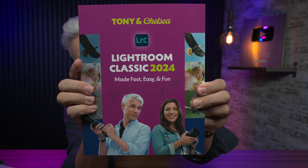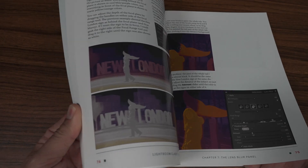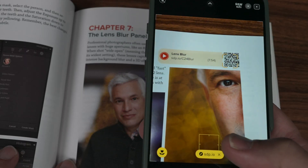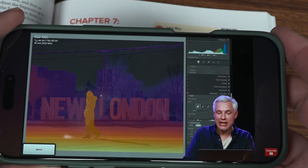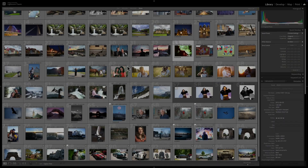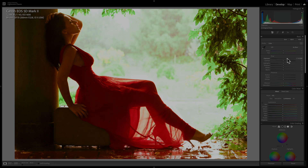Adobe is constantly updating Lightroom Classic, and we keep up by constantly updating our Lightroom Classic book. This is an all-new edition with over 40 instructional videos built in, so you can read the book or just watch the individual videos. It has more than 80 sample images that you can download, so you can work alongside me in the book to learn how to get the most out of Lightroom Classic, including all the new features.